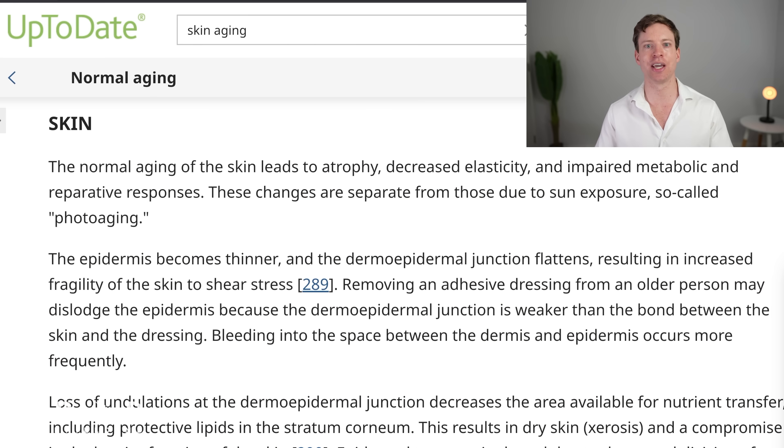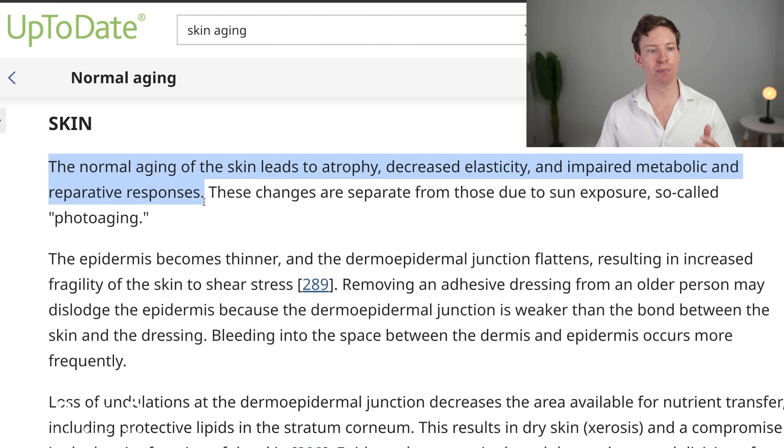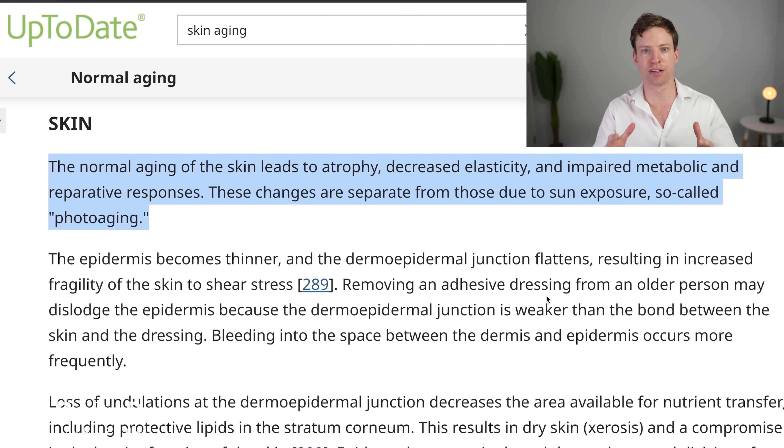Now let's look specifically at skin, starting with the clinical guidelines I use in my practice. Normal aging of the skin leads to decreased elasticity and reparative responses. These changes are separate from those due to sun exposure, or so-called photoaging. So there are two separate things we're trying to address: normal aging of the skin, and photoaging from the sun.